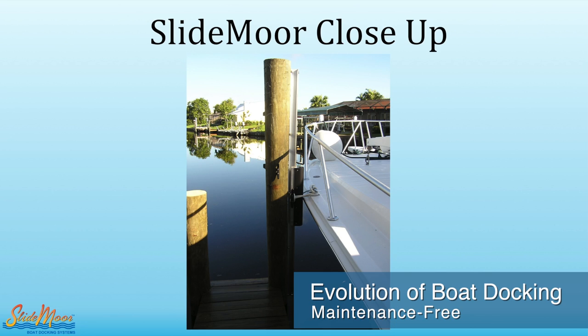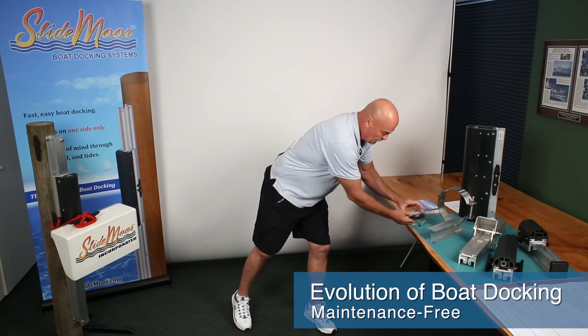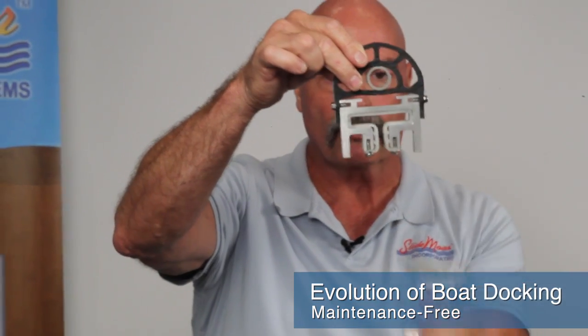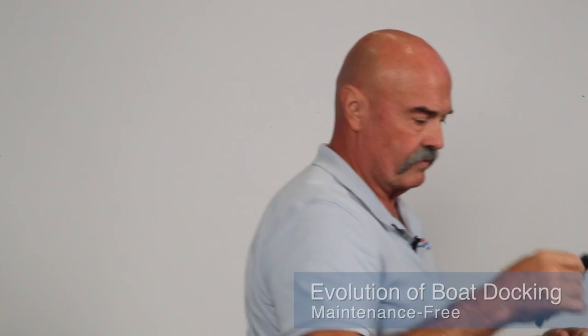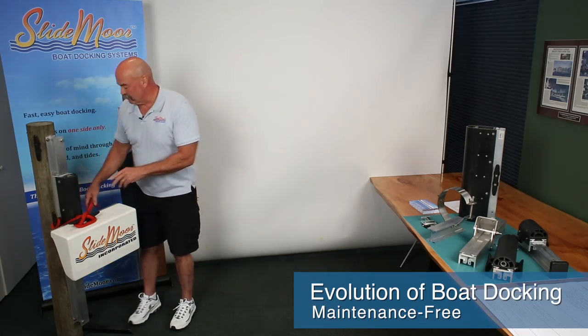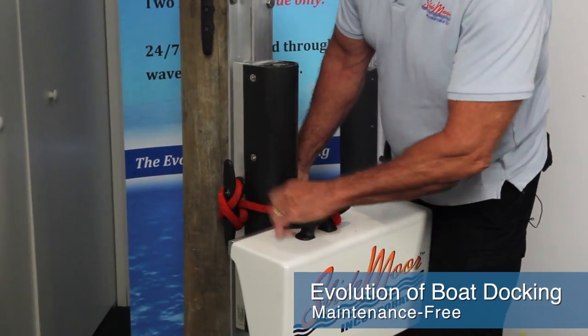The system has a maintenance-free design. This glass-filled nylon material goes all the way around the internal portions and that's what slides on the track. We don't want you to even have to lubricate it because in the marine industry people just don't do the maintenance, so we designed it so you wouldn't have to. We wanted something somebody could put their boat on and walk away — the evolution we're talking about. The maintenance aspect is non-existent really. We don't want to lubricate the track, and you don't have to.